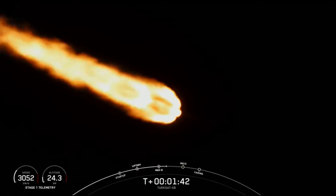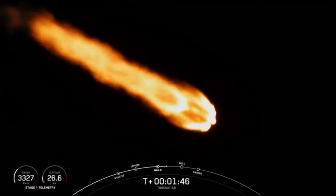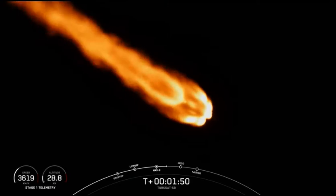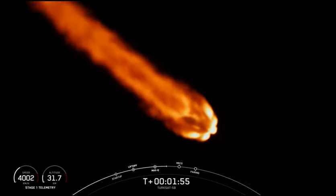100 seconds into flight coming up in just under a minute. We're going to have main engine cutoff where we shut off the nine Merlin 1D engines and separate the stages. Then the second stage engine will ignite at about the 2 minute and 44 second mark.